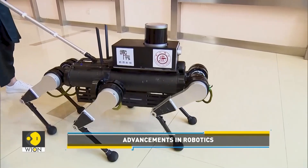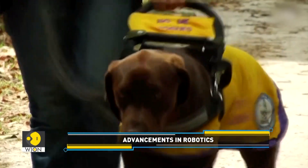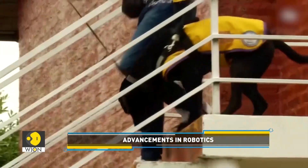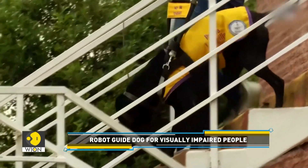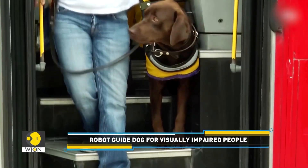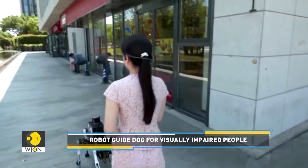While similar projects are underway in countries like Australia and Britain, China's urgent need for guide dogs sets this endeavor apart. With only about 400 traditional guide dogs available for nearly 20 million blind individuals in China, Professor Gao emphasizes the scalability of robot guide dogs.